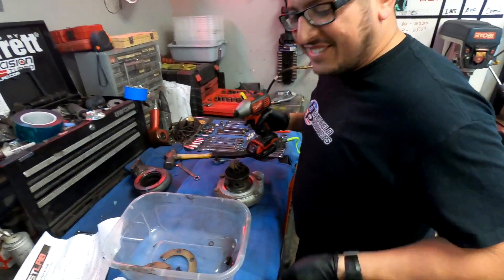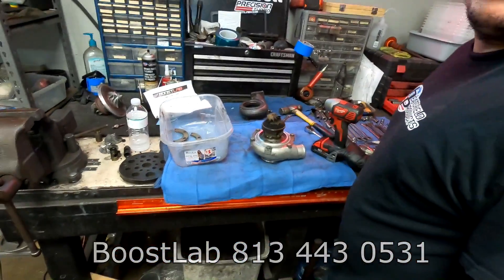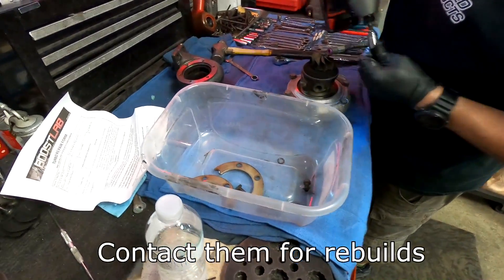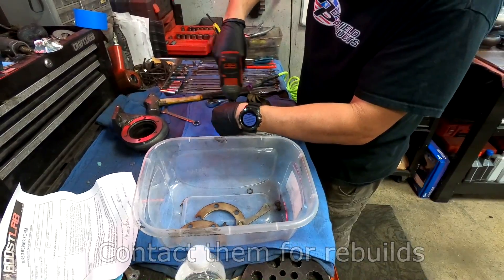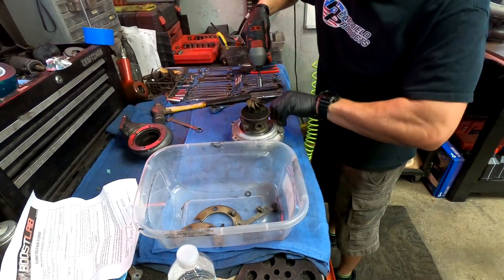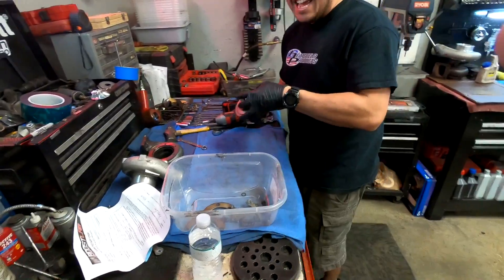Alright, so this unit came in — someone shipped it. You've got to pull it apart and diagnose it, figure out what happened so you don't just fix it, give it back to the customer, and have the same thing happen again. These are always fun. What kind of turbo is this? It's a Garrett ball bearing GT-271R. Very popular turbo. Is this what was known as the Disco Potato? Similar size? I honestly can't keep up with all the names.